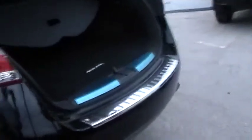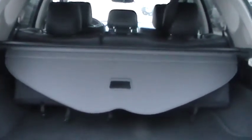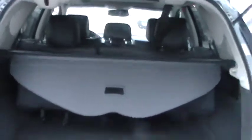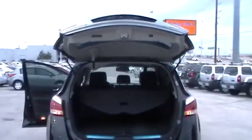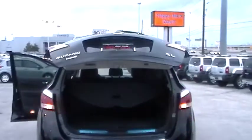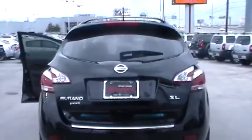I have the back open so you can see how much storage capacity there is in there to hold a lot of suitcases, and the 60/40 rear seats do fold down for a larger cargo compartment. You have a rear bumper protector to keep the paint from scratching on the back bumper. This model is also equipped with the automated power liftgate function — it's closing right now.